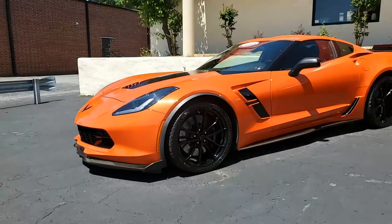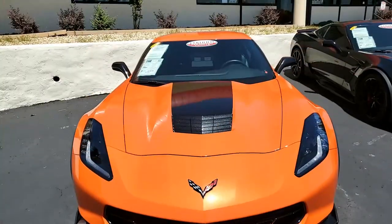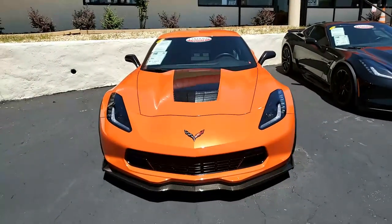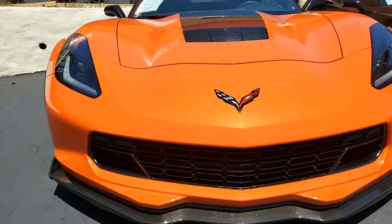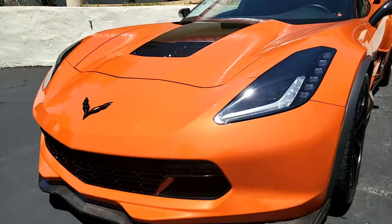This is Sebring Orange Metallic on the exterior. It has a jet black interior, and under the hood you'll find a 460 horsepower LT1 engine, 8-speed automatic paddle shift transmission, and Posi rear end.